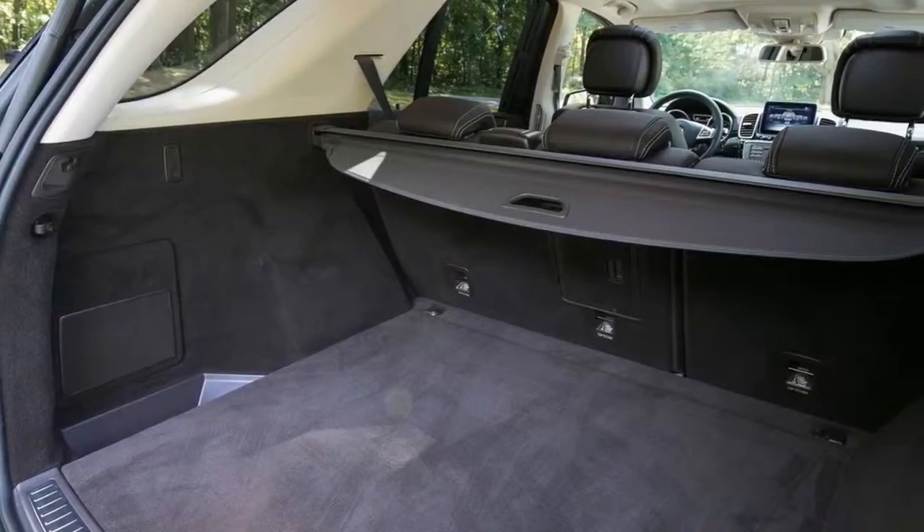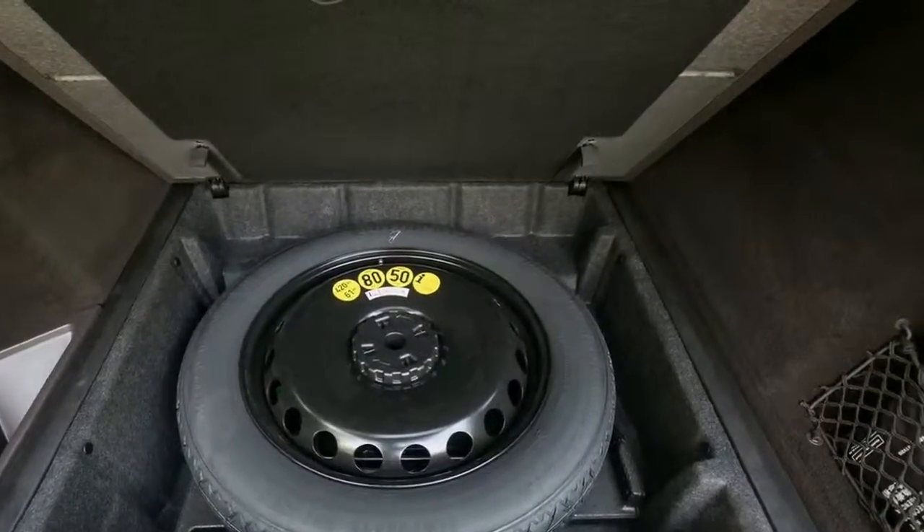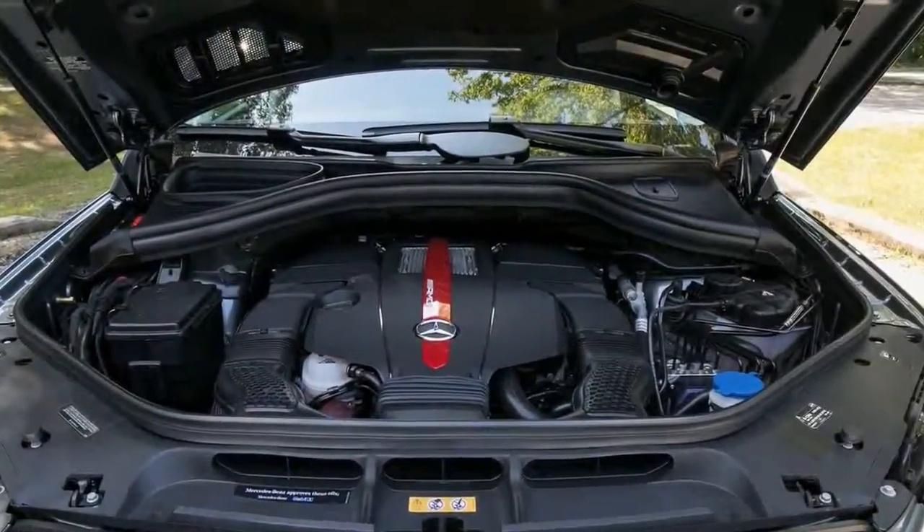Blind Spots, Visibility, and Obscured Roadway: The GLE 43 provides its driver with good frontal visibility, but large roof pillars notably impinge on sight lines out the back.